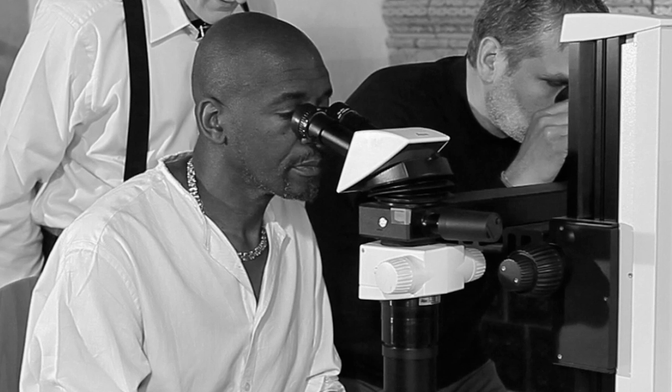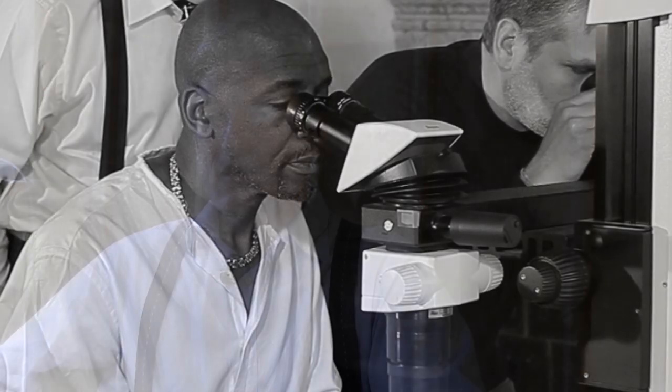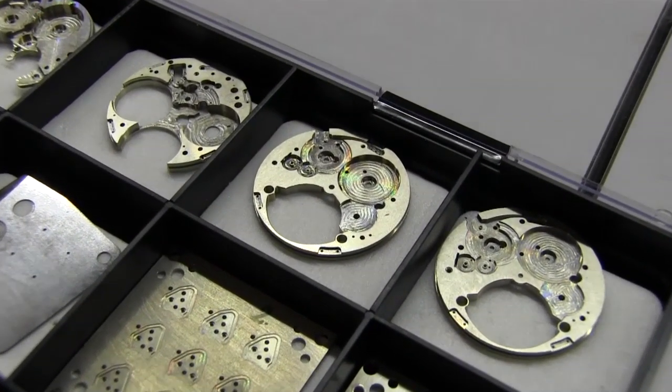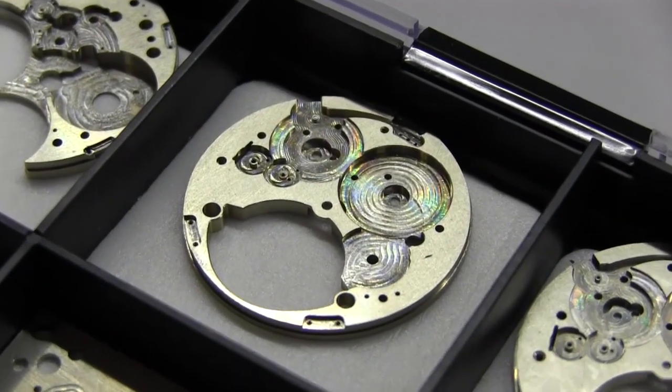Willard's works of art were usually displayed in a binocular microscope, some 40 centimetres tall, giving an optical magnification of 20 times — and that was a big challenge. To be able to showcase one of Willard's sculptures inside the size of a timepiece was going to be a big challenge.